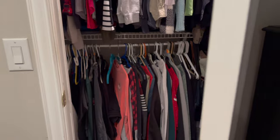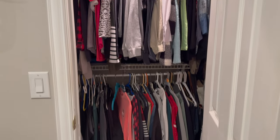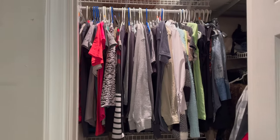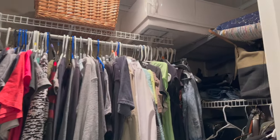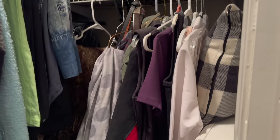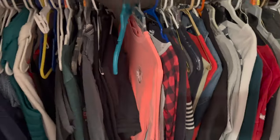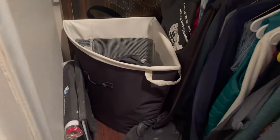If you have a small space that just is not working for you like this one I have, where you have your shoes on your floor, your clothes are all crammed in here, and you have things that don't belong in your closet at all, it's time to clean your closet. This is really hard to do when you have a small space and you need to put things in here that should go somewhere else — it's time to move them out.